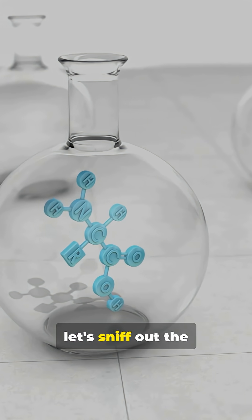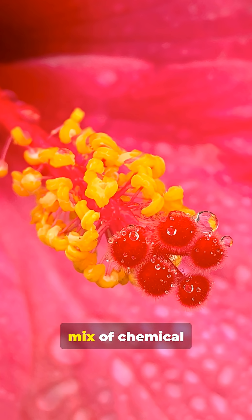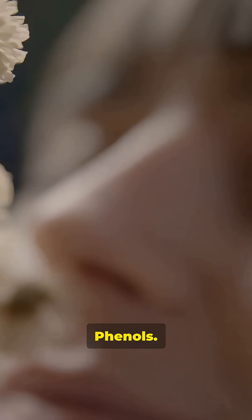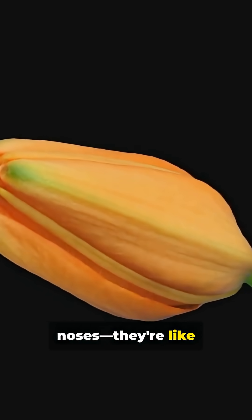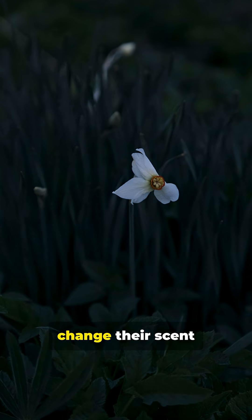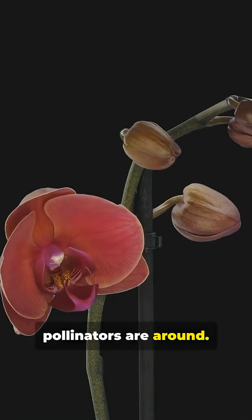Now let's sniff out the science of scent. Flowers make their fragrances using a mix of chemical compounds — esters, terpenes, phenols. These scents aren't just for our noses. They're like text messages to pollinators, guiding them straight to the nectar. Some flowers even change their scent at different times of day, depending on when their favorite pollinators are around.